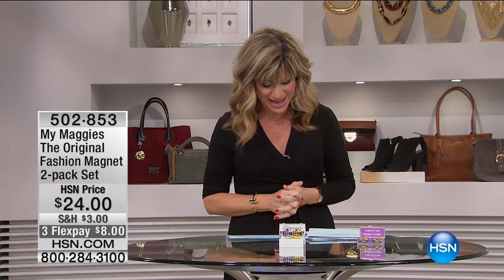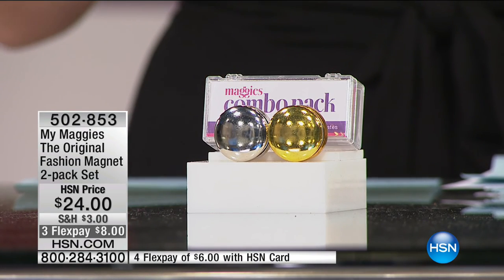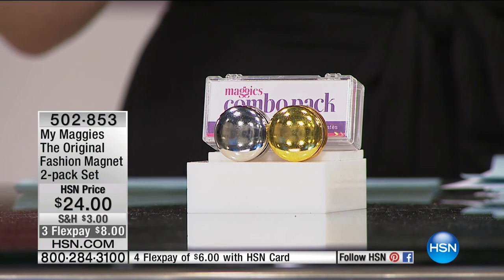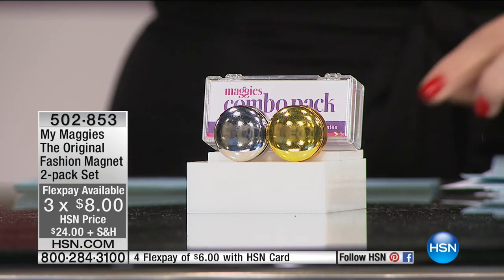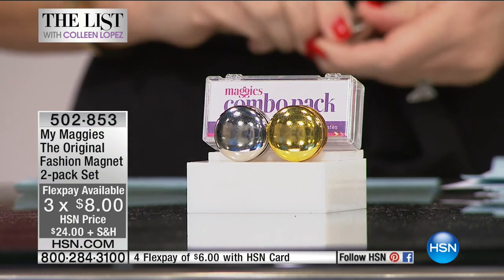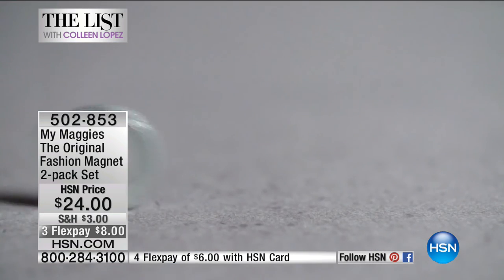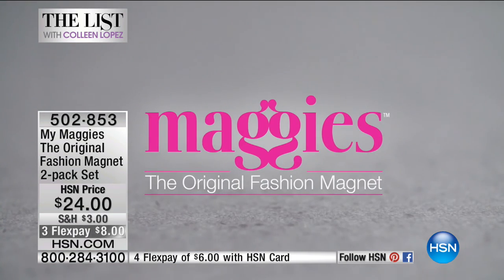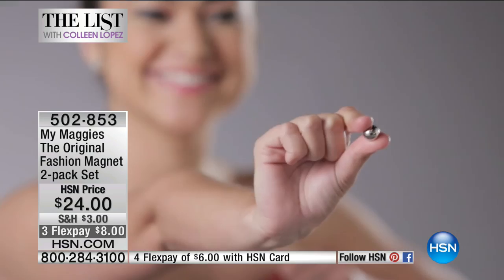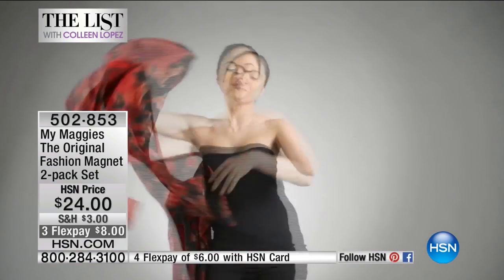Coming up, we have My Maggie's — the original magnet two-pack set. It's always a customer pick. We've never done it before on three interest-free credit card payments. You receive one silver tone and one black tone. In 1849, the very first fabric fastener — the safety pin — was patented. Until now, nobody else has come up with anything else. This is the only newly patented fabric fastener: My Maggie's. It uses the strongest magnet I have ever seen — it will hold three pieces of leather together.